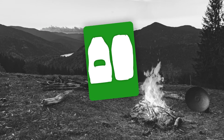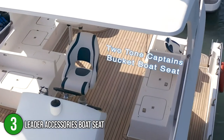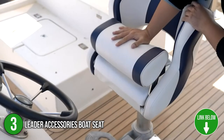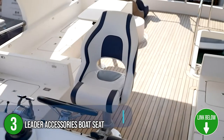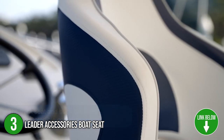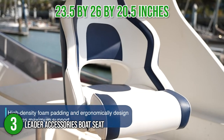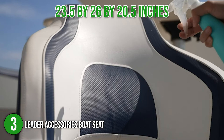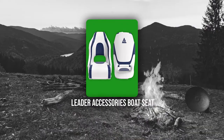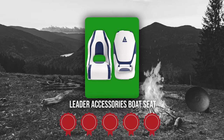The third boat seat on our list is the Leader Accessories Boat Seat. This boat seat features thick foam padding with lumbar support that offers you hours of comfort for those long boating adventures. It comes in 15 different color options, with pure white, white and black, and white and blue being our favorites. In terms of size, the seat measures 23.5 by 26 by 20.5 inches and has a 250-pound maximum seating capacity. TrustedShoppingGuide.com has awarded the Leader Accessories Boat Seat a five-batch rating.